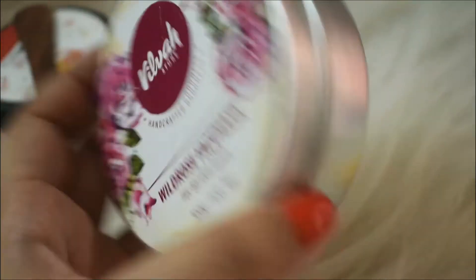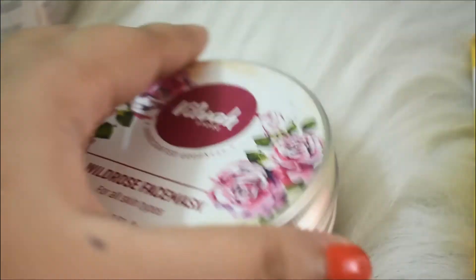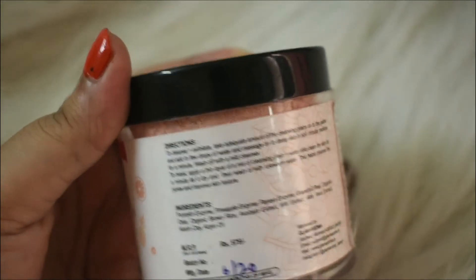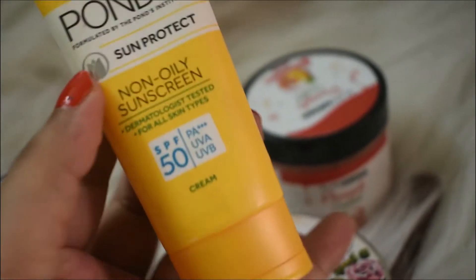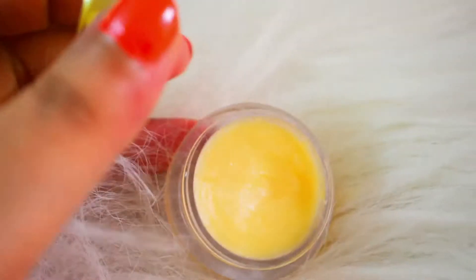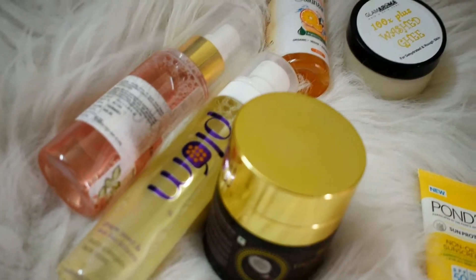This Glamaroma Washed Ghee is the ultimate moisturizer. This one is the Vilva Wild Rose Face Mask — it's a very rosy mask. Let me open it and show you the texture — I'm completely in love with it and I'll post a review soon. This is the Pineapple Grapefruit Enzyme Exfoliator — I'll use it for the first time today. This is the sunscreen I've been using, though I'm not quite liking it — it's a small tube so I'll just finish it off. And last is the Glamaroma Coconut Vanilla Lip Balm — it's very buttery soft.